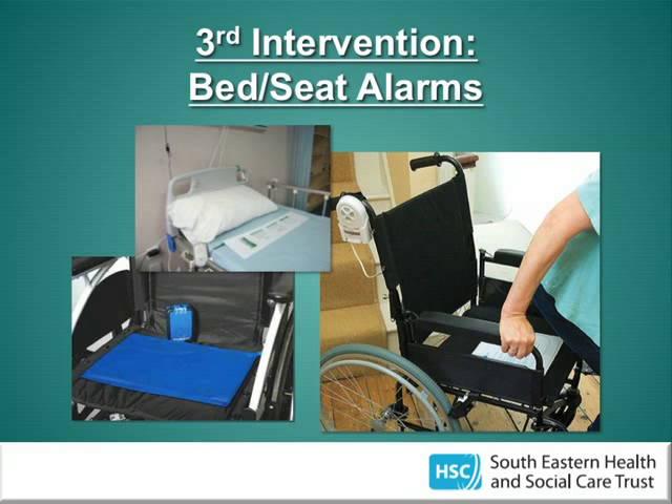The third change was to introduce bed and seat alarms. These are fairly self-explanatory — if a patient tries to get up, the alarm goes off and hopefully nursing staff arrive before a fall occurs. Appropriate patients are identified through multidisciplinary team meetings. Initially the alarms made a loud piercing sound; they now play 'You Are My Sunshine', which is more relaxing and may even encourage the patient to sit down again.